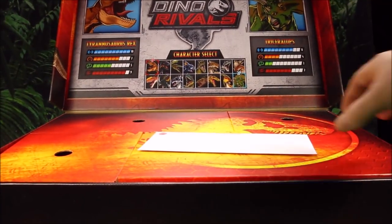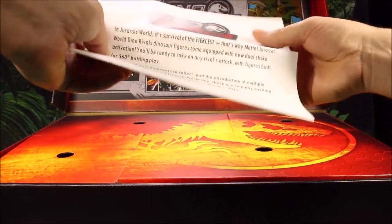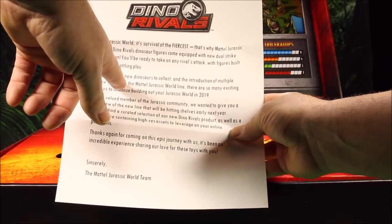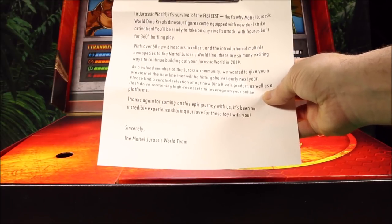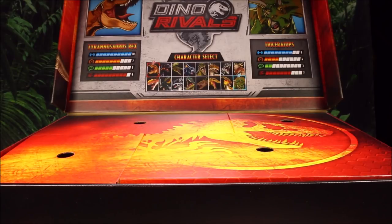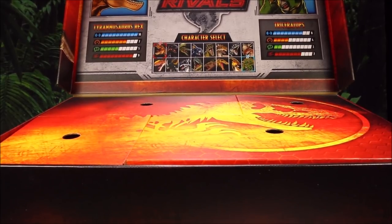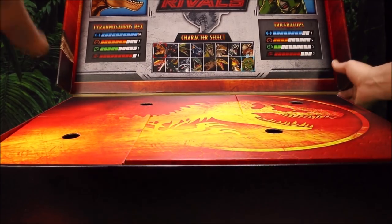I really do thank Mattel for giving me this. They also sent me a letter with more information on Dino Rivals. One cool thing I found — it says with over 60 new dinosaurs to collect, so they're going to have over 60 new Dino Rivals. I will be going to the toy fair in February, about a month and a half away, and I'll have videos of all the new Mattel dinosaur toys for 2019.